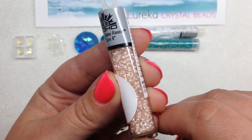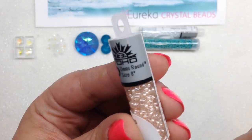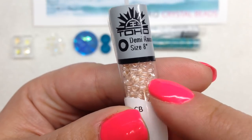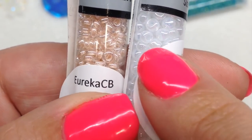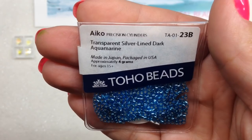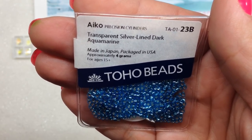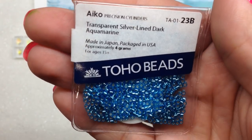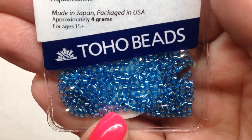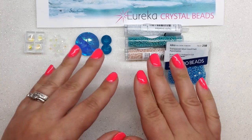Next is another tube of size 8 seed beads, but this time in a demi round shape — Crystal Blush Lined Toho demi seed beads, 8 grams. Demis are just a thinner version of the seed bead, not as thick as typical 8/0s. Finally in the seed bead section, we have size 11 transparent silver-lined dark aquamarine Toho Ico seed beads, 4 grams. Much like Miyuki Delicas, they are a more tube-like shape than round seed beads — great for bead weaving.